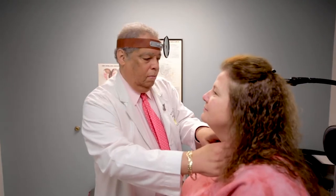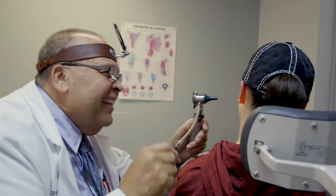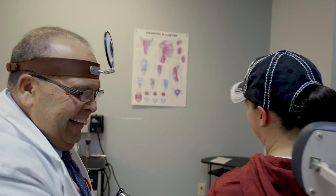Problems with the tonsils and adenoids such as snoring and recurrent infections, problems with the voice box called the larynx such as hoarseness or pain in the area, tonsillitis, sleep apnea, and difficulty swallowing. As you can tell, there's a vast number of conditions that otolaryngologists deal with.